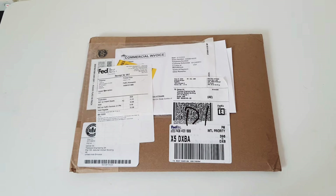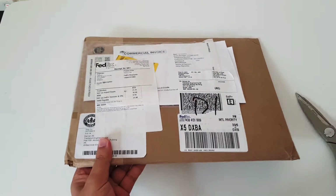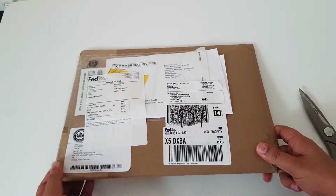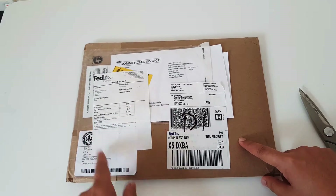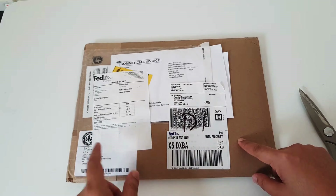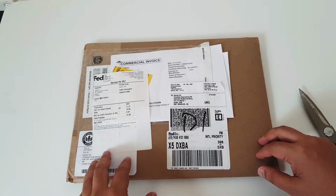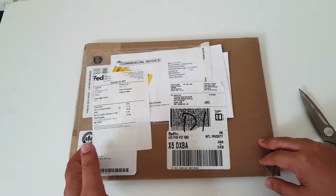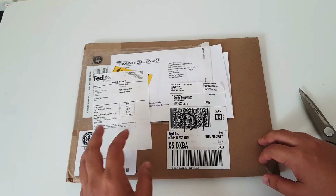Before going into more details, let me see what I've received here. The price of this package was $155 USD plus $20 for transportation, and I received it from the USGBC USA office to my location here in Dubai, UAE.